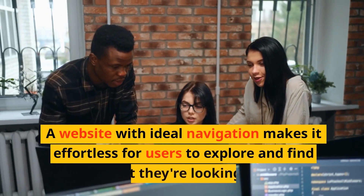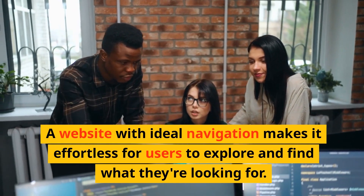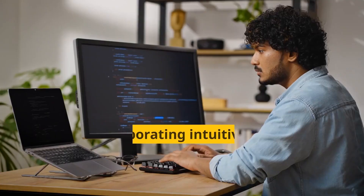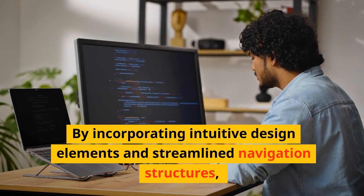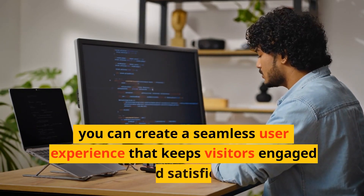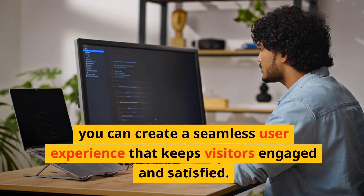A website with ideal navigation makes it effortless for users to explore and find what they're looking for. By incorporating intuitive design elements and streamlined navigation structures, you can create a seamless user experience that keeps visitors engaged and satisfied.